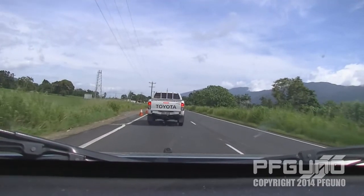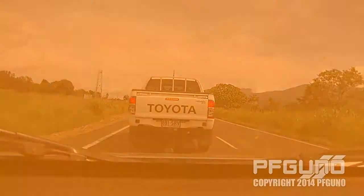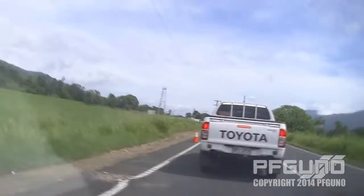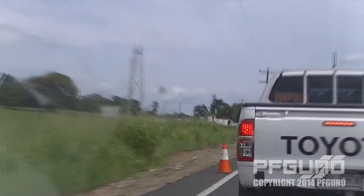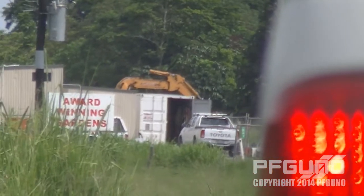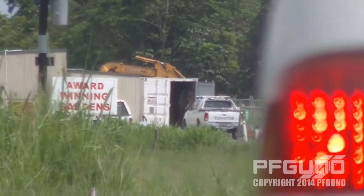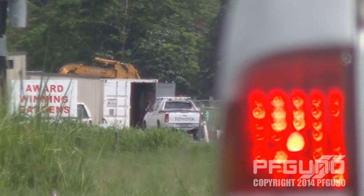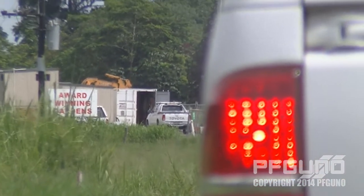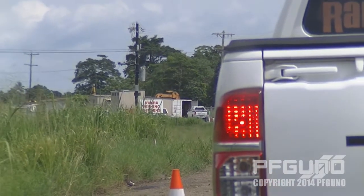Not far from where we stopped, there's an excavator. As I'm zooming in, you can see that giant arm moving around — it's actually a large excavator with a bucket on the front. It's probably tearing up one side of the road to get it resurfaced, and after that they'll do the same thing on the other side. Unfortunately we're stopped for quite a while.